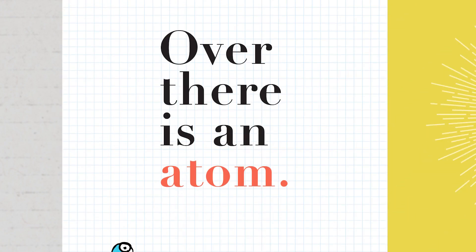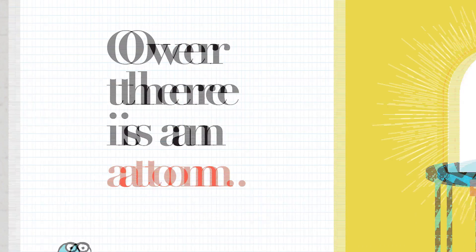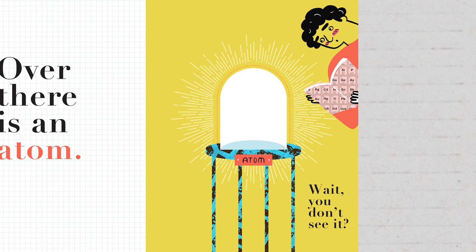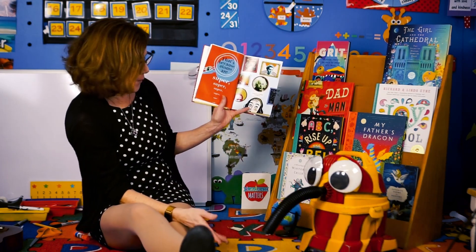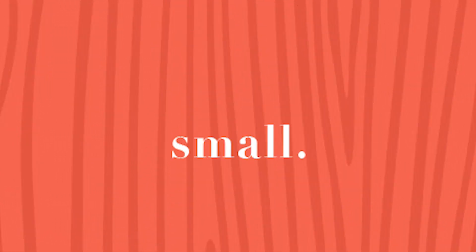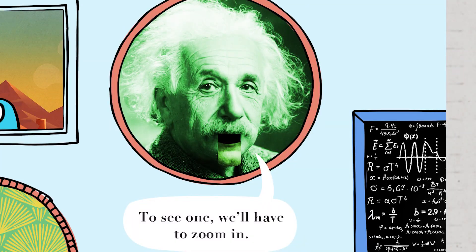Over there is an atom. Wait! Don't you see it? I don't see anything! I don't see anything either. Where did it go? Well, that's all because atoms are super, super, super, super, super, super small. To see one, we'll have to zoom in.